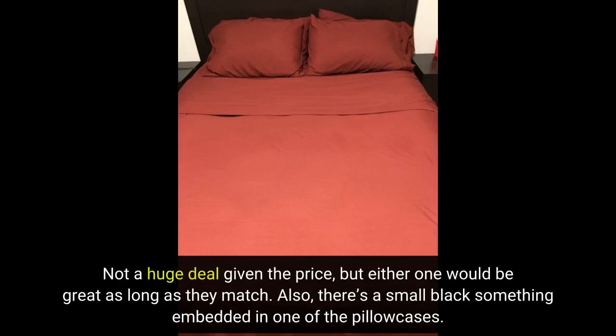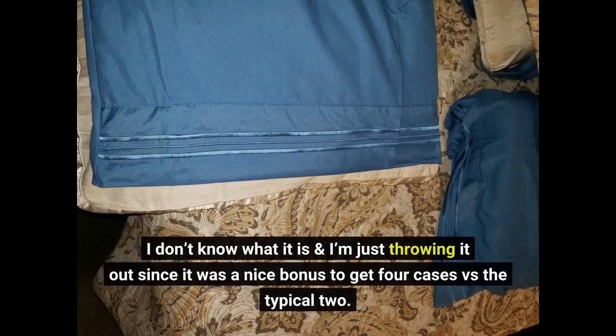Also, there's a small black something embedded in one of the pillowcases. I don't know what it is and I'm just throwing it out. That said, it was a nice bonus to get 4 cases versus the typical 2.